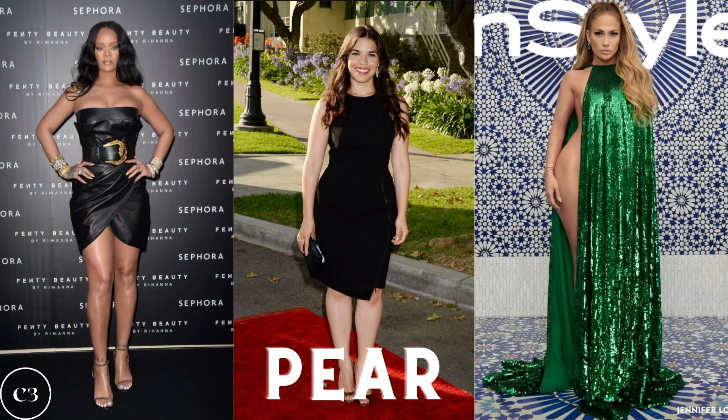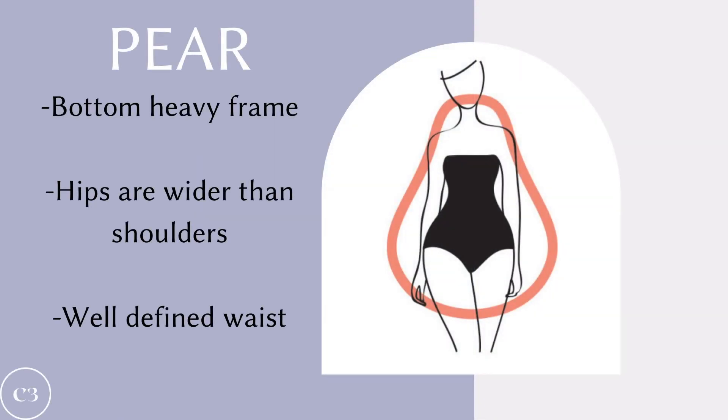The next shape we have is the pear, and this is similar to the hourglass, but they have more broad hips and more narrow shoulders. Some celebrities with this body type include Rihanna, America Ferrera, and Jennifer Lopez. The pear is characterized by a bottom-heavy frame, hips that are wider than the shoulders, and a well-defined waist.